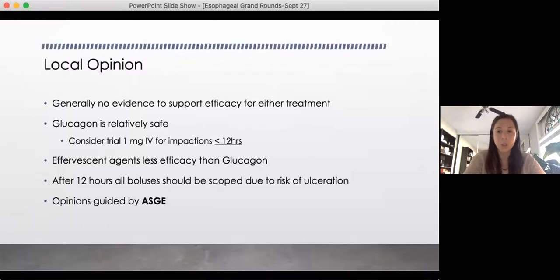I reached out to our local GI group. Dr. Sandhu's opinion was that there generally is no evidence to support efficacy for either agent — he acknowledged the evidence isn't really great. However, they believe glucagon to be relatively safe, so it's not unreasonable to consider a 1 mg IV trial for impactions less than 12 hours. Anecdotally they find effervescent agents less useful than glucagon. He also noted they guide their opinions by the ASGE, and quoted a 12-hour window — after that period you're at increased risk of ulceration.